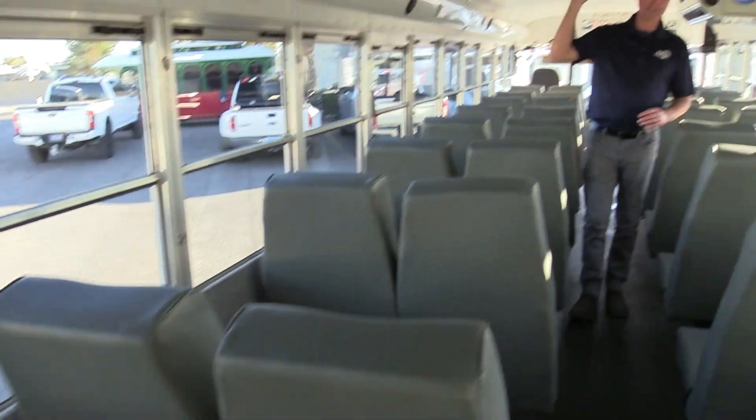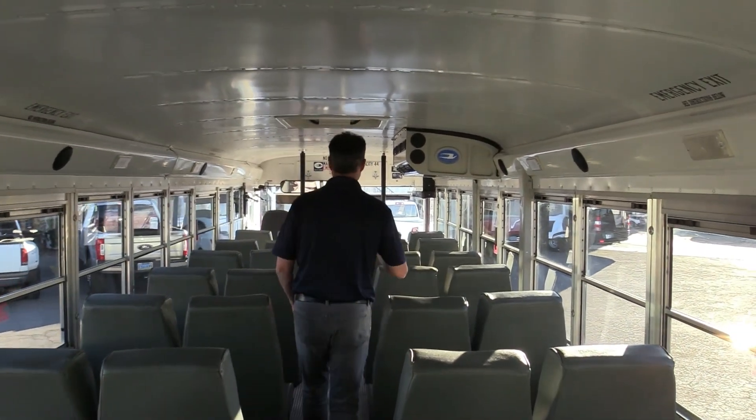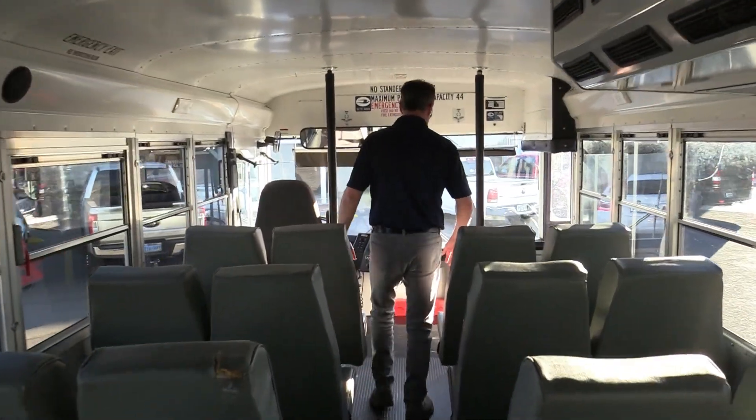Important note: you've got two heaters in these buses. So not only are you covered in a hot climate with the AC, if you're operating in a cool climate, those two heaters are going to keep the bus nice and warm and comfortable.